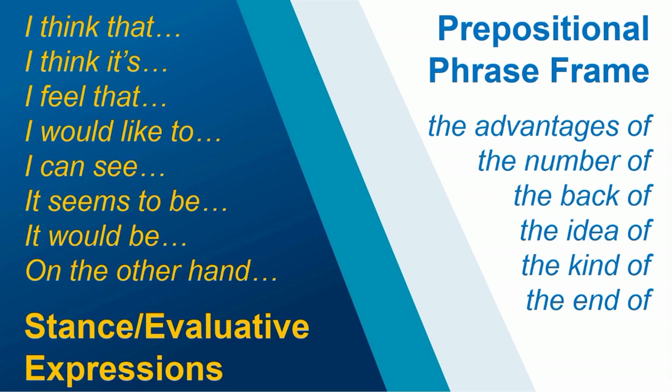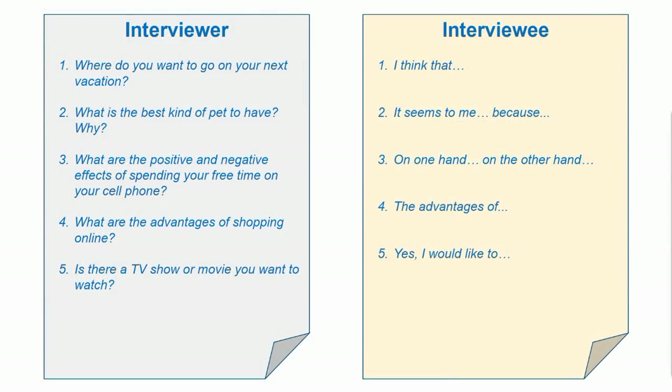After introducing or reviewing these phrases, you can ask students to come up with additional phrases to help them introduce and elaborate on their ideas. An activity you can do with students would be peer interviews — a paired activity that can be done in class or through a homework assignment that students record and share with the class. Students would take turns asking and answering questions, alternating the roles of interviewer and interviewee.